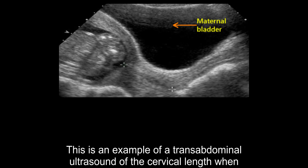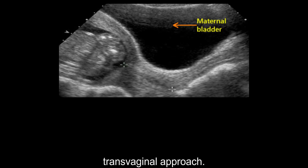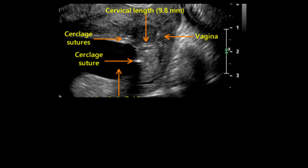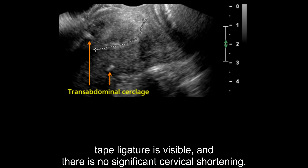This is an example of a transabdominal ultrasound of the cervical length when the maternal bladder is distended. This technique is not recommended for accurate cervical length measurements compared to the transvaginal approach. This image shows intact suture material and a short cervix of 9.8 mm following surgical placement of the suture. This is a transabdominal cerclage suture used to reinforce the cervix. A transvaginal ultrasound was performed and showed that the Mersilene tape ligature is visible and there is no significant cervical shortening.